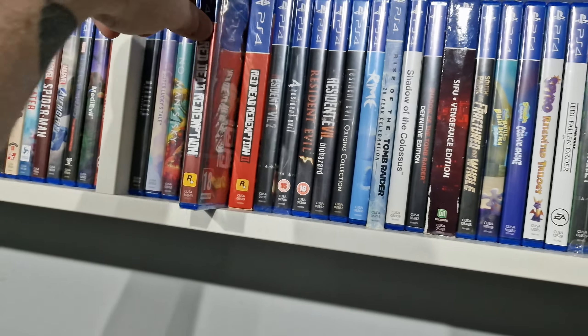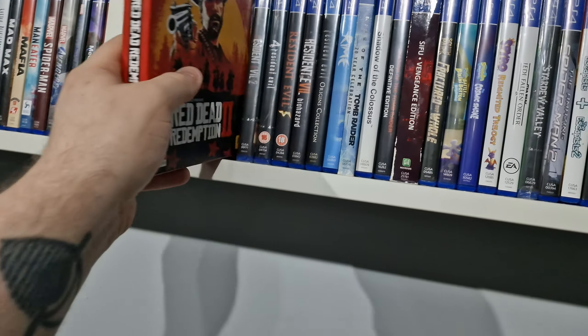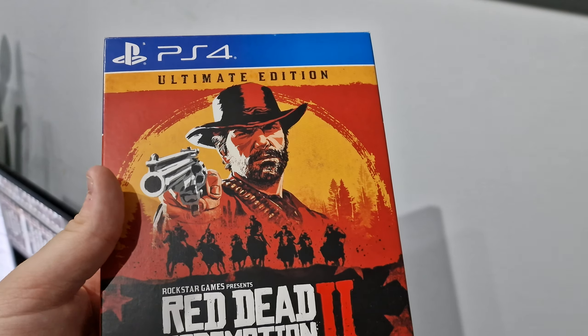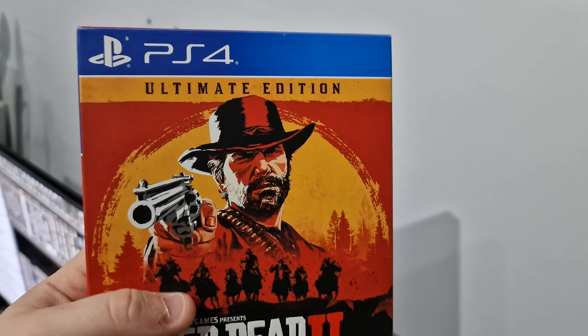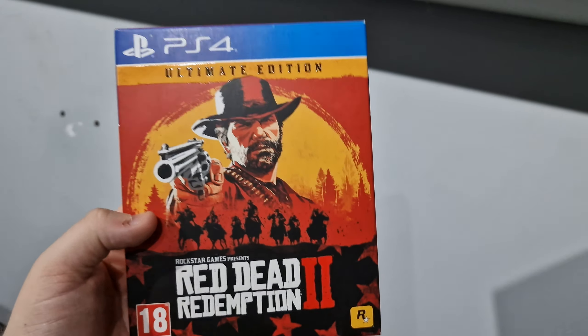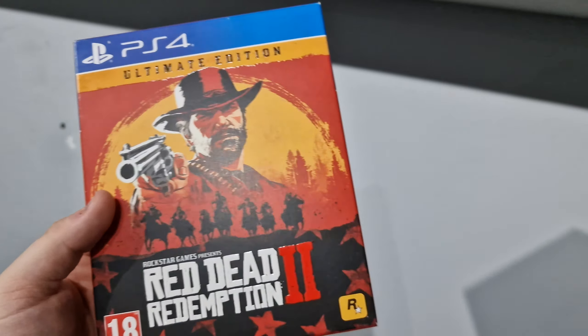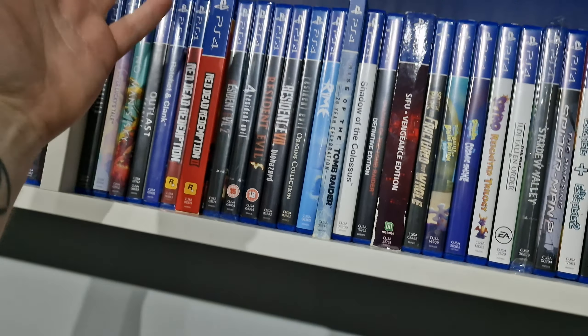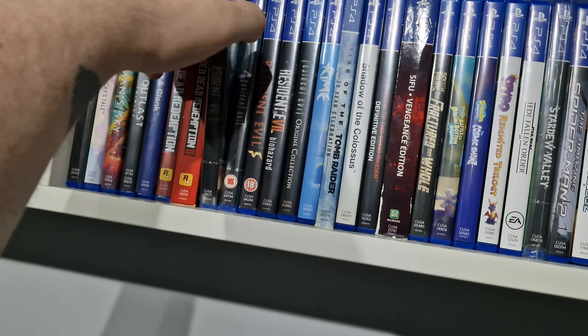We have Red Dead Redemption 2, the Ultimate Edition, which has the map and a booklet or something in there. This one is crazily expensive to get a good copy of, and I'm so glad I pre-ordered it as soon as it was available.